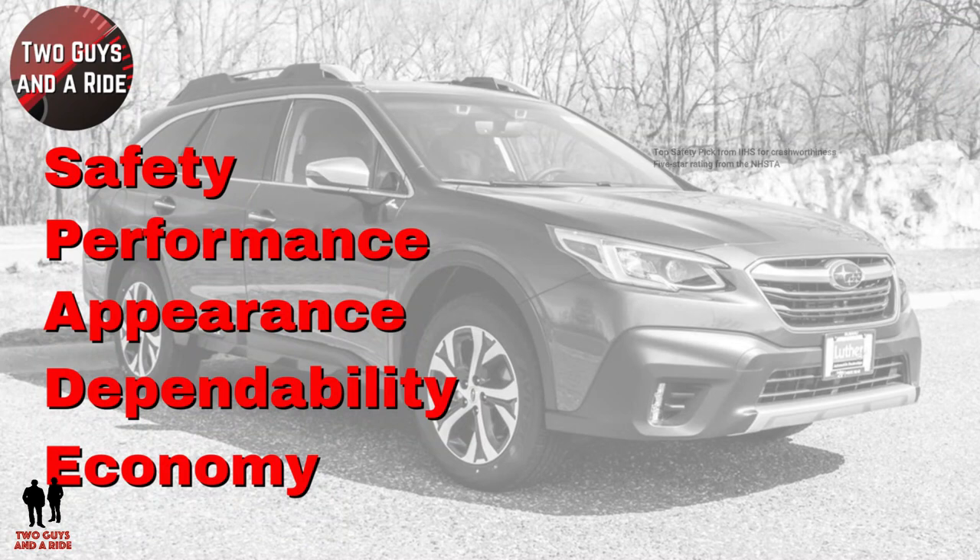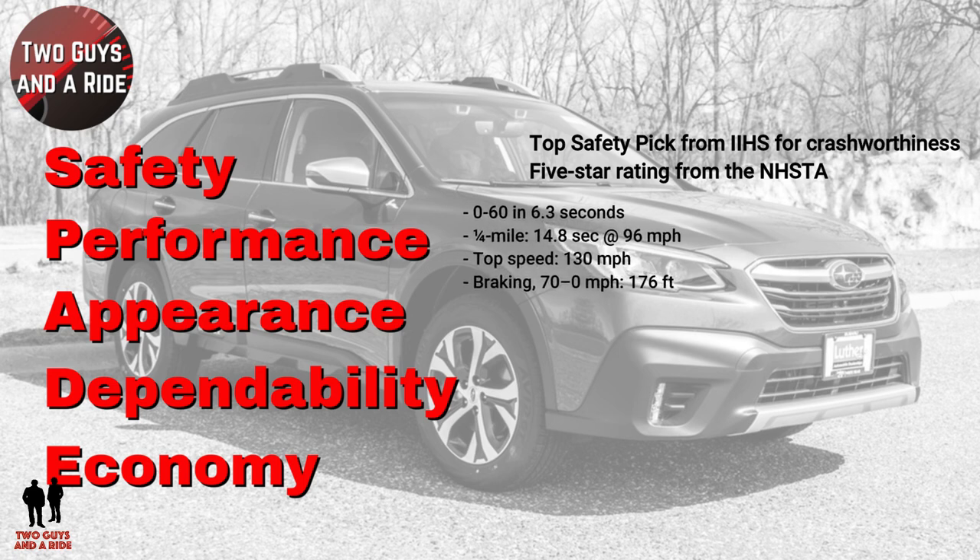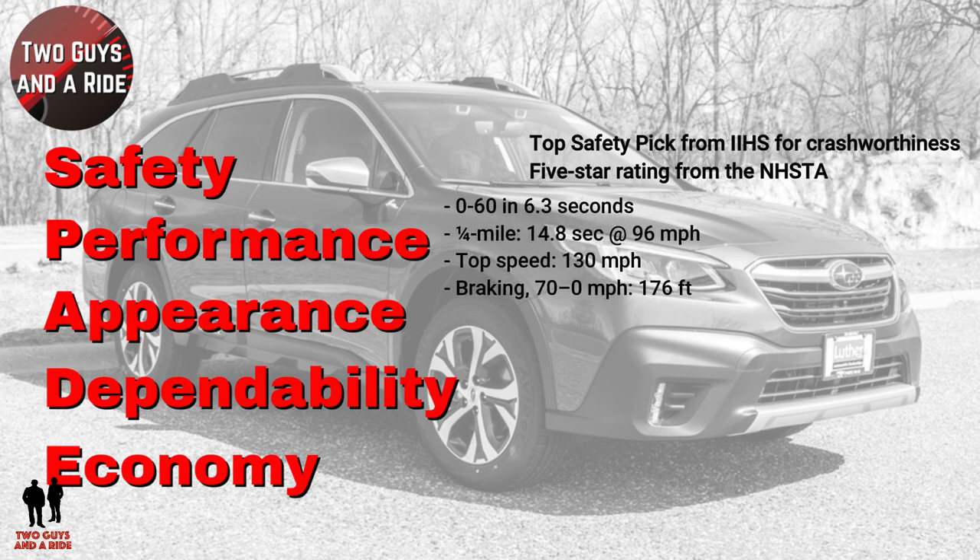On our safety ratings, it is a Top Safety Pick from IIHS for crashworthiness and has a five-star rating from the National Highway Traffic Safety Administration. Performance: 0-60 in 6.3 seconds, quarter mile 14.8 seconds at 96 mph, and braking from 70 to 0 in 176 feet.